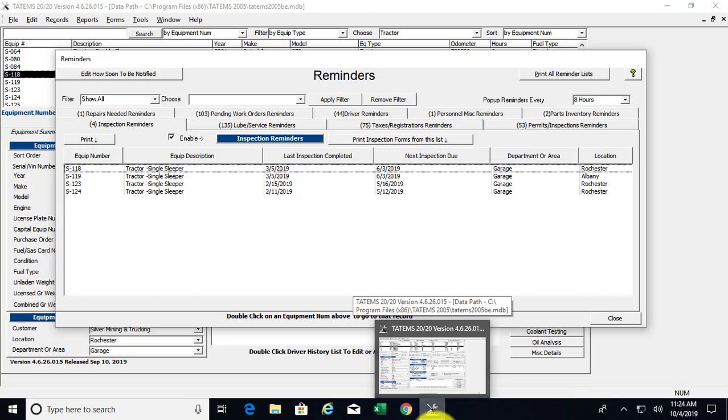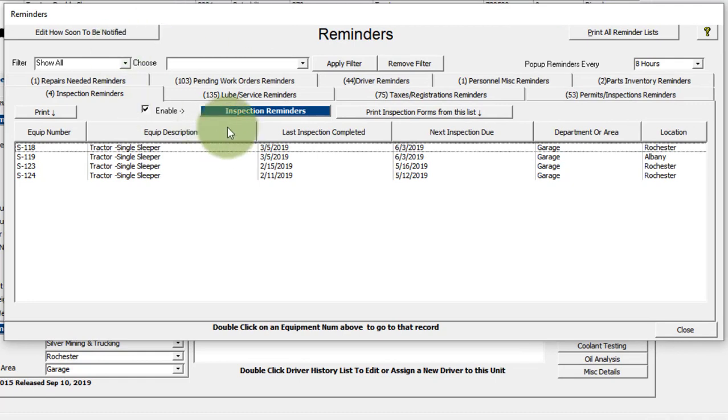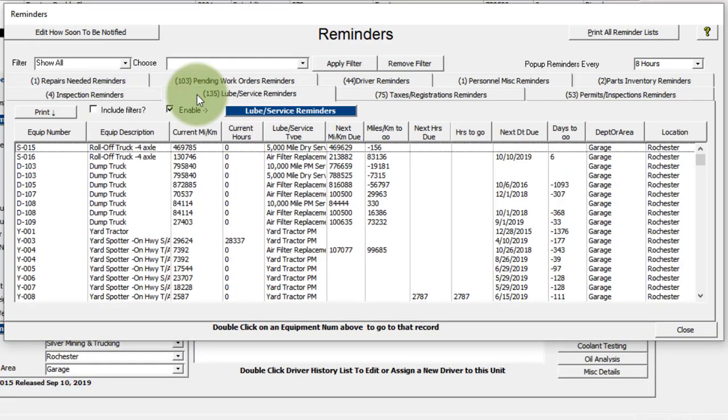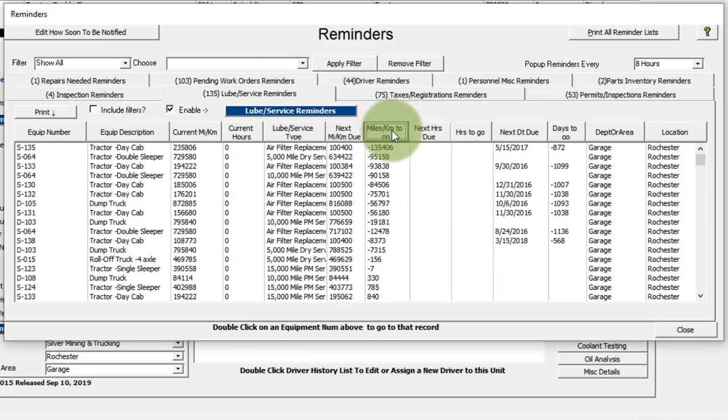Here's the reminders pop-up screen. When you bring this screen up, you see the reminders for inspections — these are like the 90-day inspections for BIT or DOT. You have your loop service reminders, and you can sort these columns by next hours due, next due by kilometer or miles, or how many miles or kilometers to go, so you can put the most critical things at the top.